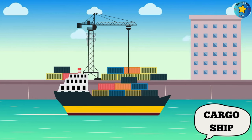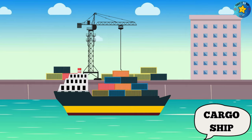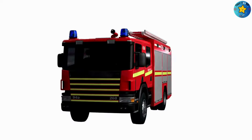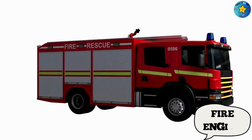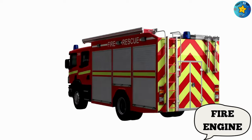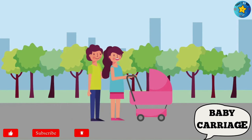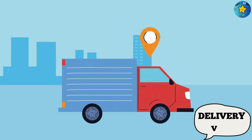This is a cargo ship. This is a fire engine. This is a baby carriage. This is a delivery van.